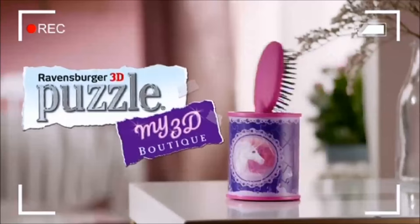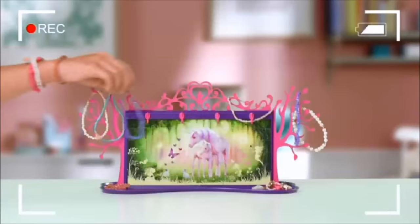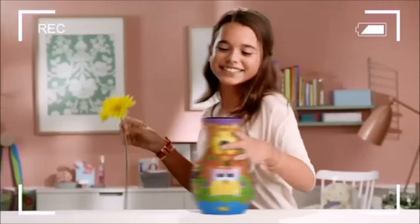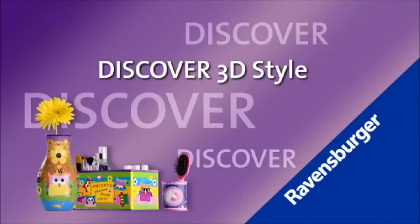Hey girls, my 3D Boutique is so cool! Puzzle in 3D and make a stylish vanity box, or a funky jewelry tree. With my 3D Boutique you can add style to anything — puzzle, add color to your life. Discover 3D style from Ravensburger.